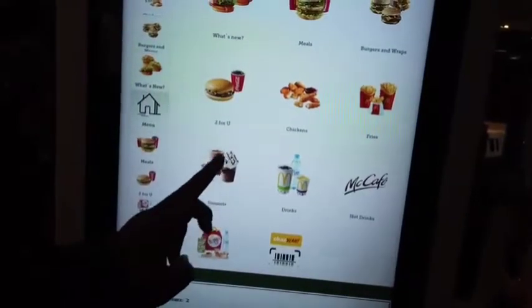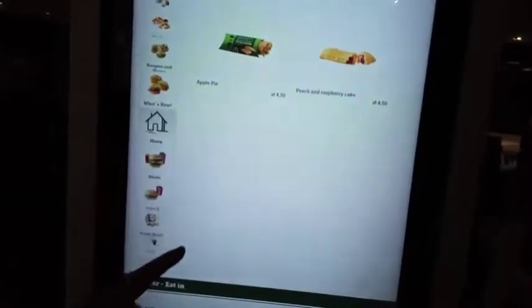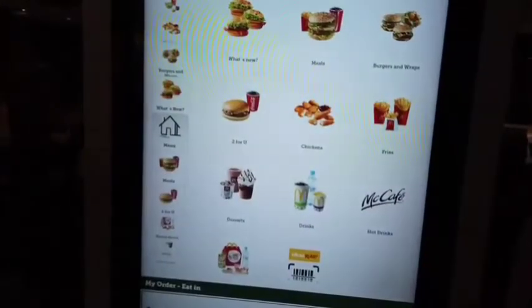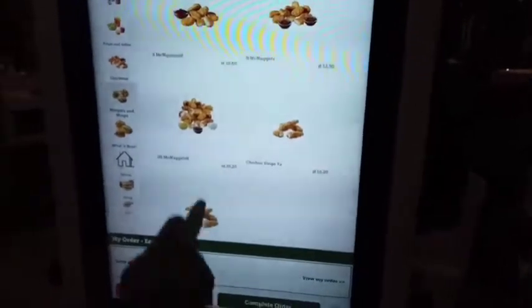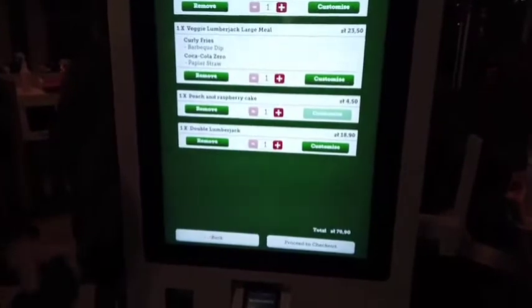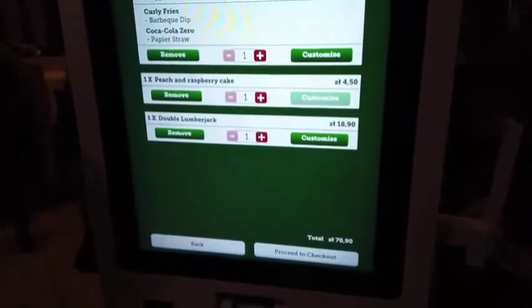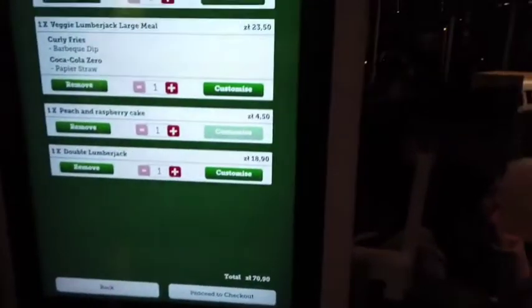Let's look at the desserts. They have pies — they always seem to have something different. There's a Peach and Raspberry Cake, let's try one. Let's see if Sandy's parents want something — a Double Lumberjack meal. Total is 70 ZT, which stands for Zloty. They don't use Euros here; it's 3.86 Polish Zloty to 1 US dollar.